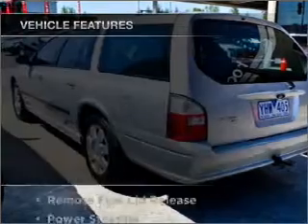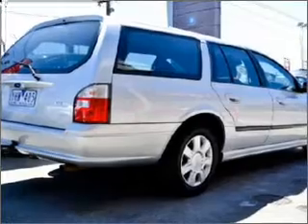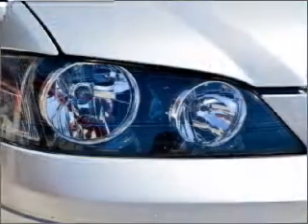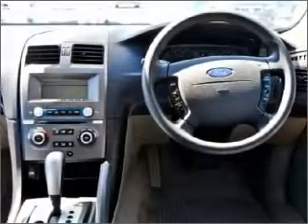Enjoy these notable features that are included in this ride: cruise control, climate control, central locking, power windows, a CD player, ventilated disc brakes, and an adjustable tilt steering wheel.